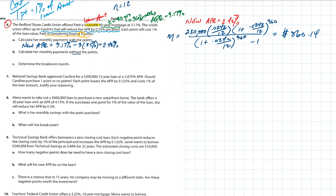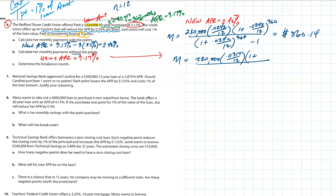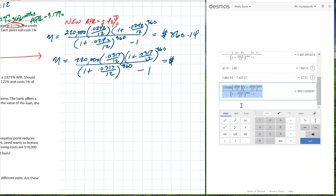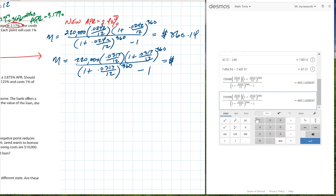Part B: calculate the monthly payment without the points, using the original APR of 3.17%. Same equation — copy-paste your formula in Desmos but change the APR to 0.0317 divided by 12, times (1 + 0.0317/12)^360, divided by (1 + 0.0317/12)^360 minus 1. This is a higher interest rate, so we expect a bigger number than $860. Caitlin, what do you get? $947.82. So the payment without points is $947.82 per month.